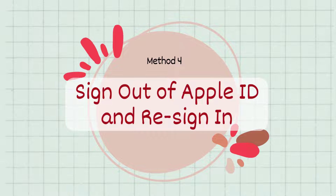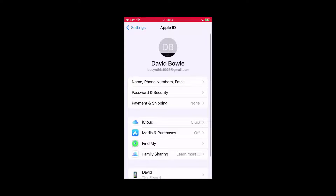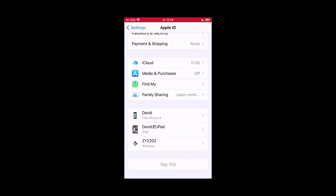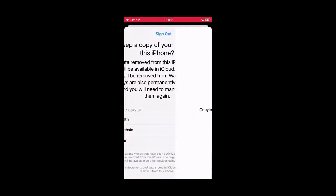Method 4: Sign out of Apple ID and re-sign in. When the verification required prompt constantly pops up on the screen asking for Apple ID password, you can get rid of it by signing out of your account so as to refresh it. Then, re-sign in your Apple ID to download apps to see if it requires verification.